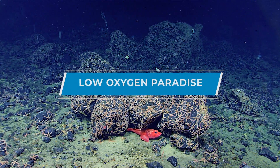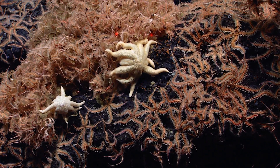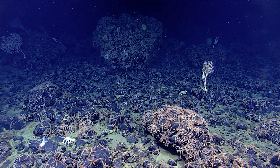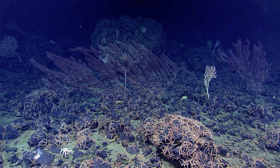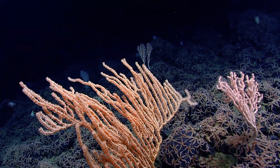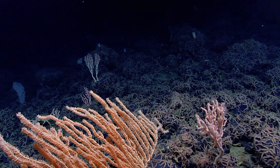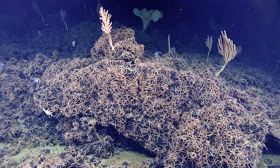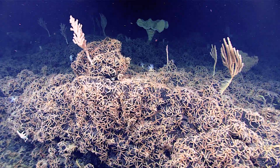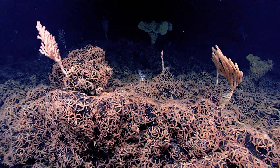So many brittle stars — just big patches of brittle stars everywhere. These big mats, where we see this high abundance of brittle star mats, could have something to do with the oxygen levels here. We're at 0.57 to 0.6 milligrams per liter, and so I think it's safe to say we're at least approaching the oxygen minimum zone, which is a layer of low oxygen that exists throughout all of the ocean waters.